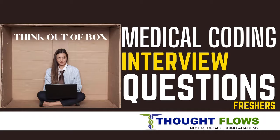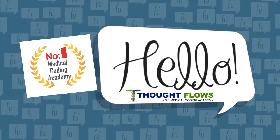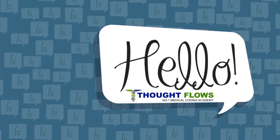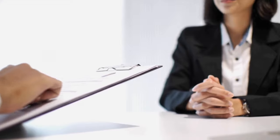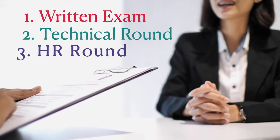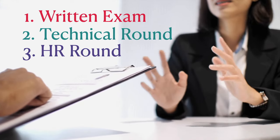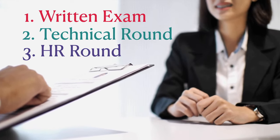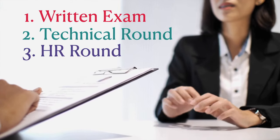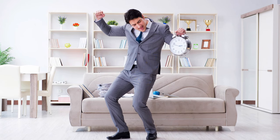Get Your First Medical Coding Job. Today we will see the interview process for medical coding jobs. Here you will have three rounds of interview. The first round is written exam, second round is technical round, and the third round is HR round. In this video we are going to let you know how you can crack your technical round of interview to get the job in medical coding field. So without wasting your time, let's go.